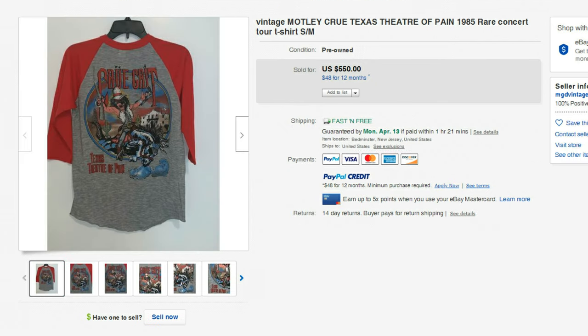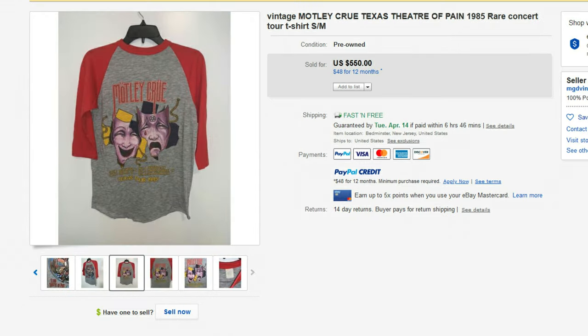Next is this 1985 Motley Crue t-shirt from the Theater of Pain tour. It sold for $550. I'm not really familiar with that tour — I was not a big Motley Crue fan and I've never seen them. I've seen Kiss though; I saw Kiss 20 years ago and I actually had tickets to go see Kiss about six weeks ago, but the tour was canceled. They're supposed to come back and play sometime in October. Hopefully everything will be back to normal then and I'll get to see Kiss.